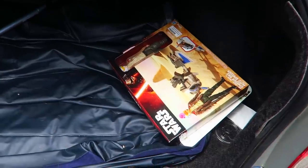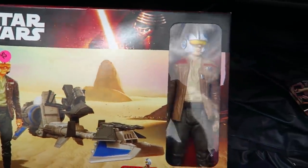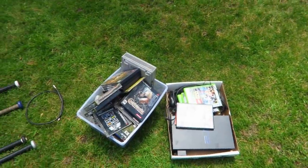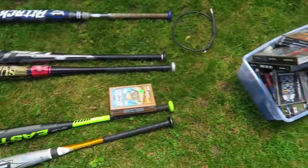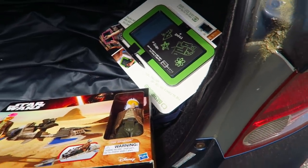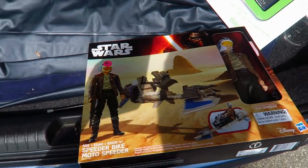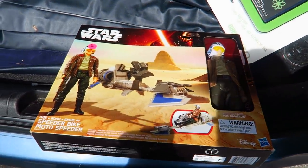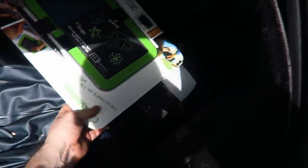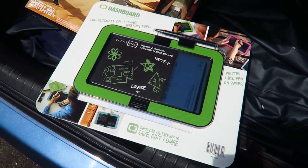Next thing I picked up was this Star Wars toy — brand new, the box got a little dent but it's fine. Two dollars. I bought this, all those video games, and this one little card game for $22 total. The Star Wars toy — I'll only make about $4.50 after fees. Then this item is a Dashboard by Boogie Board — it erases itself and you can upload to a computer. It's not even on Amazon, so I'll have to look it up manually.